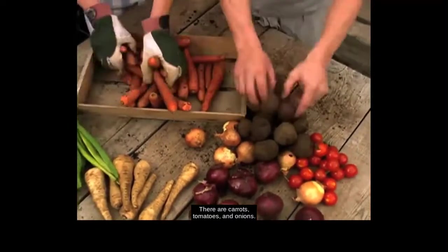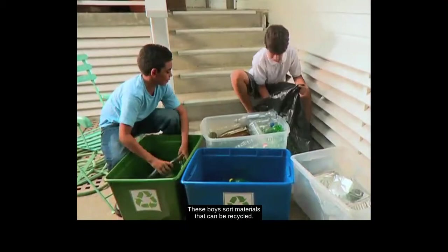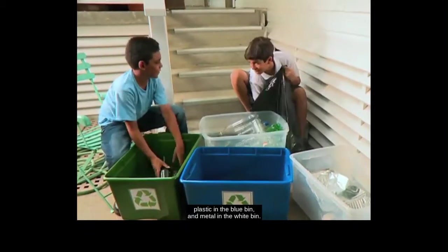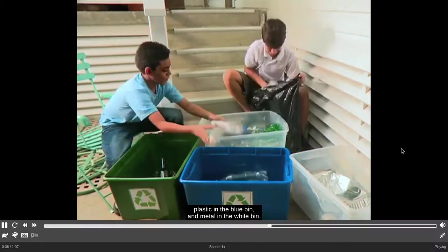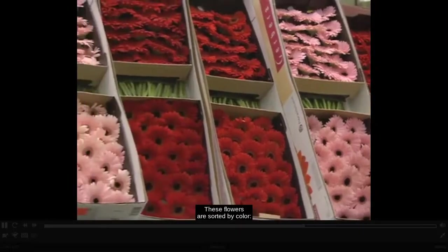There are carrots, tomatoes, and onions. These boys sort materials that can be recycled. They put glass in the green bin, plastic in the blue bin, and metal in the white bin.